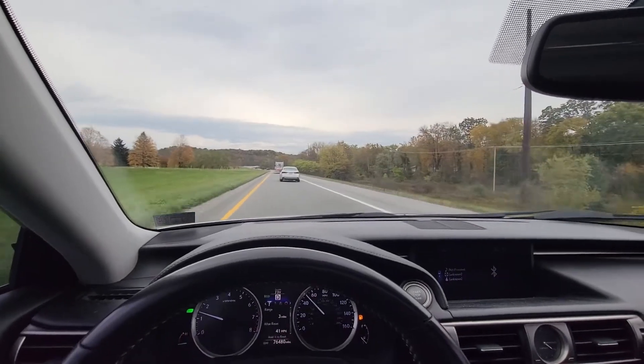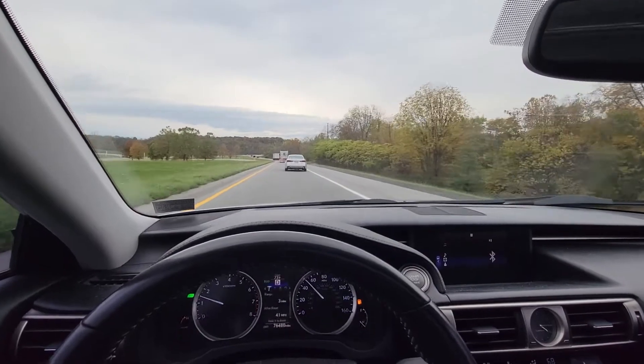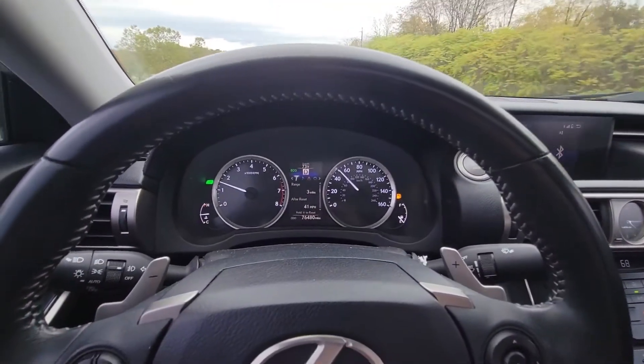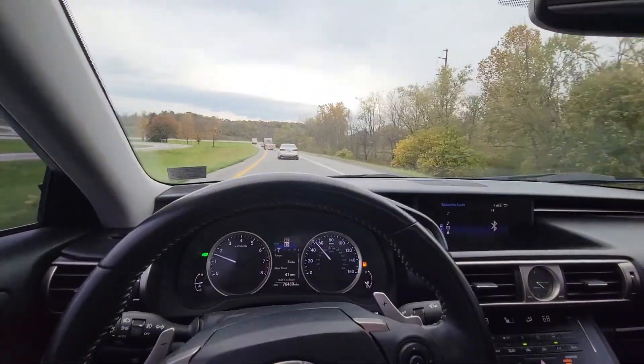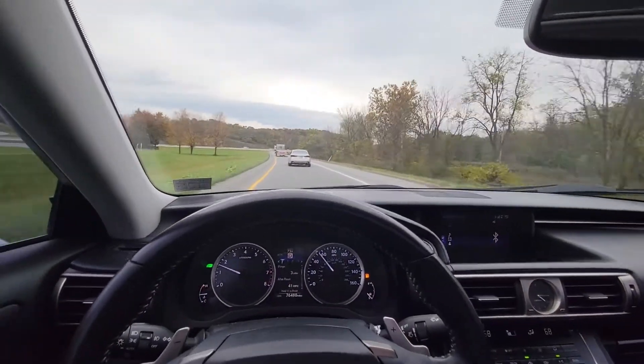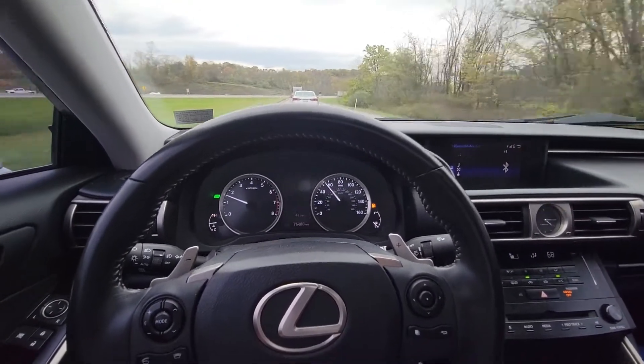All right, here we are rolling down the road in the 2014 Lexus IS 250. Gonna need some gas here real soon — I don't know if I'm gonna make it. But yeah, she's running pretty good. I don't think I've given an update since I started driving her.